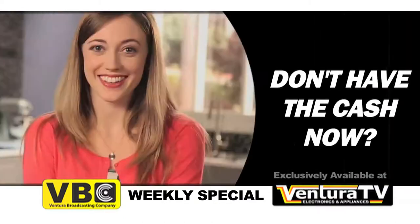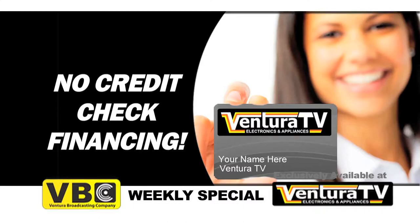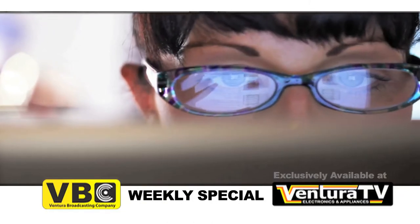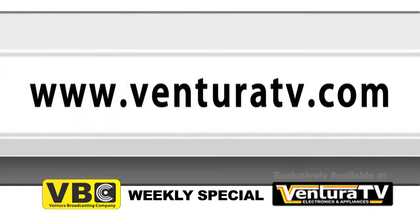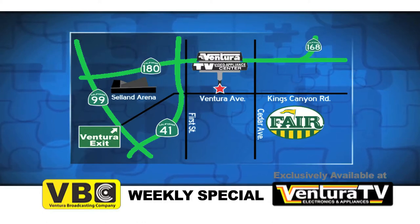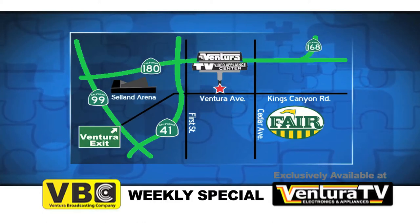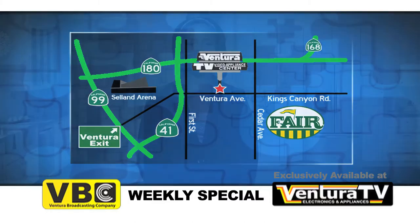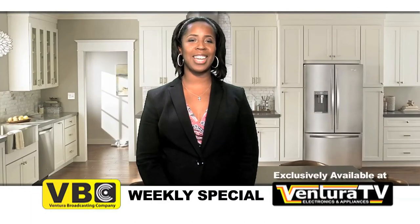Don't have cash now? Ask about our no credit check financing. Check out this exclusive chest freezer and thousands of other great deals online now at VenturaTV.com. Or stop by our one and only location on Ventura Avenue between 1st and Cedar, just minutes away from highways 41 and 180. Thanks for watching, I'm Carrie, and I'll see you next week with more incredible savings.